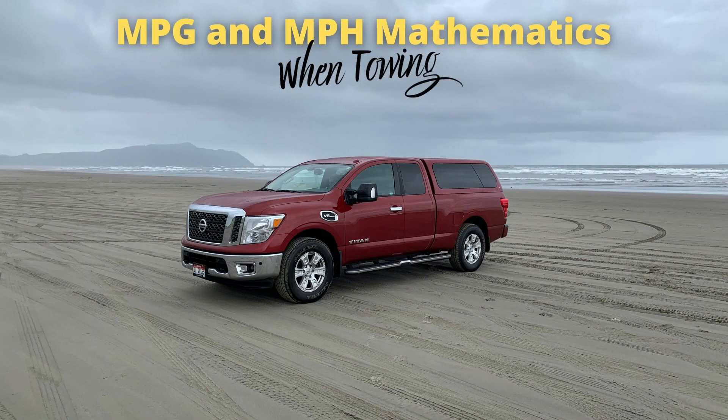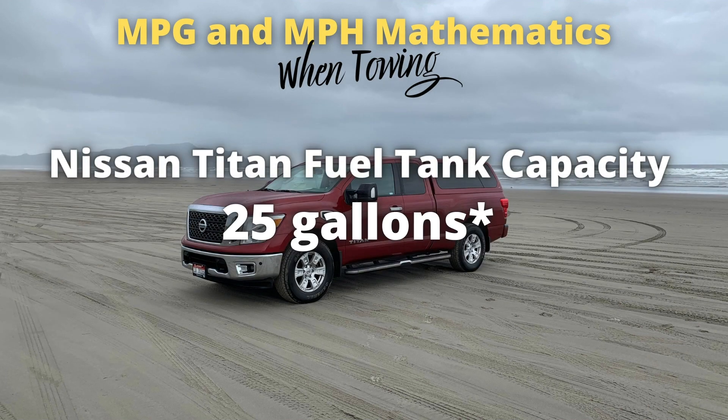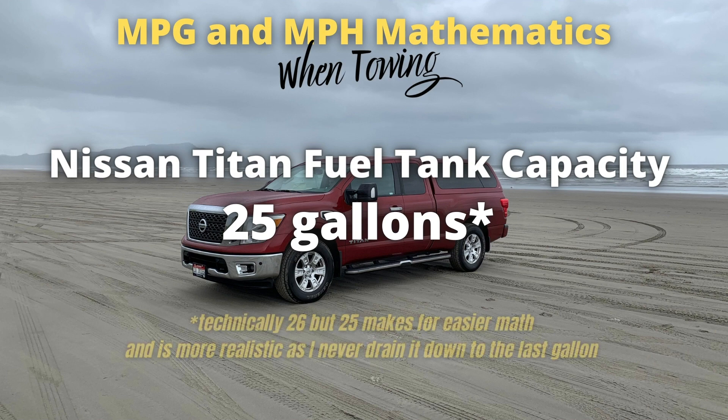The first thing that will help is understanding the fuel capacity of my tow vehicle, which happens to be a 2017 Nissan Titan — I love my truck, by the way. The capacity I'll be using for this exercise is 25 gallons. Technically my truck has a 26-gallon tank, but 25 makes for easier math and I don't expect to ever drain it to the last gallon, so 25 it is.